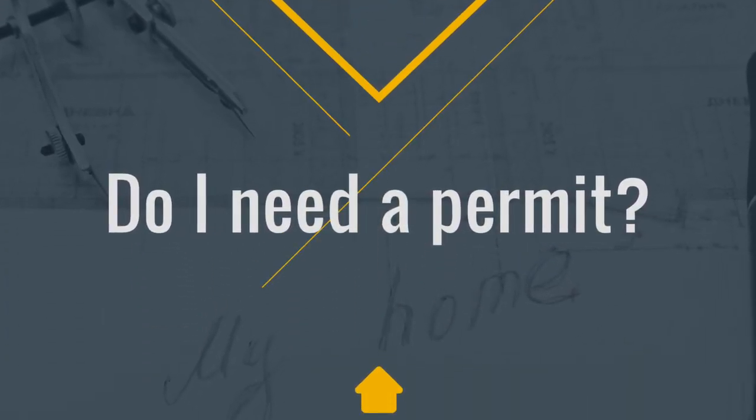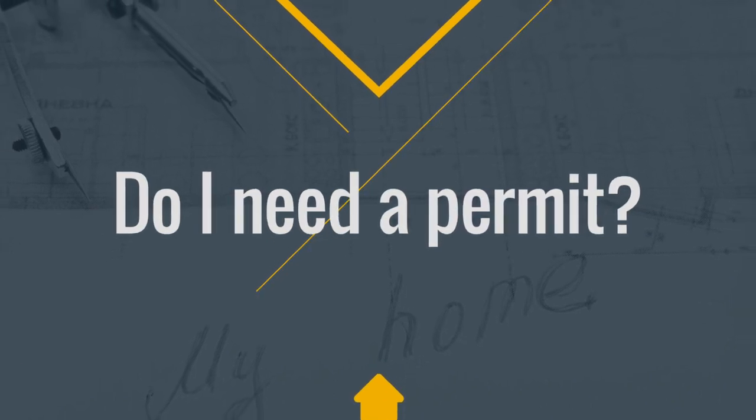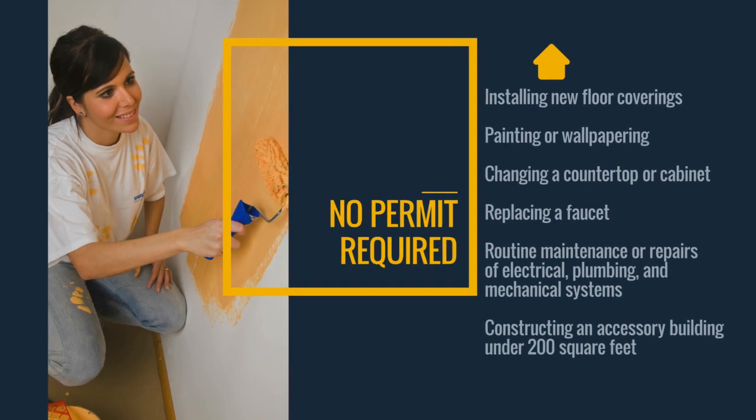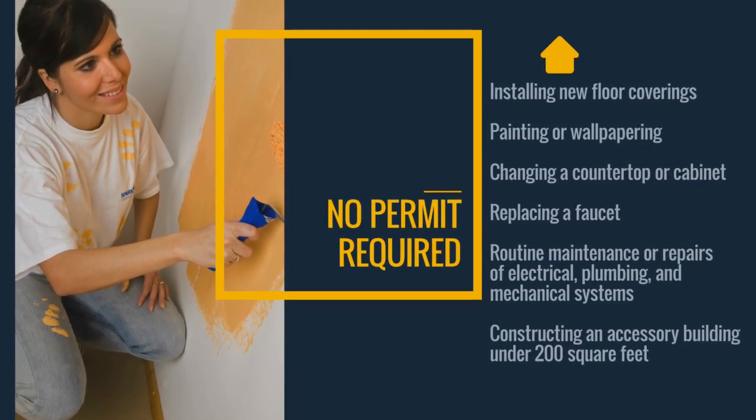Are you thinking about doing some home improvements? You may be wondering if you need a permit. First, what types of projects don't need permits? If you're planning one of these improvements, you're good to go — no permit required.